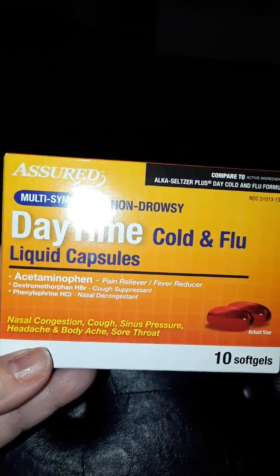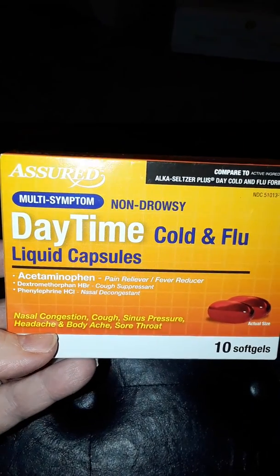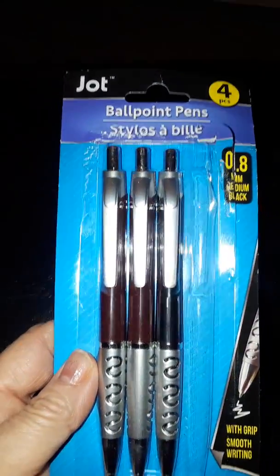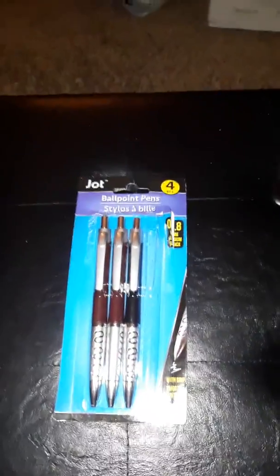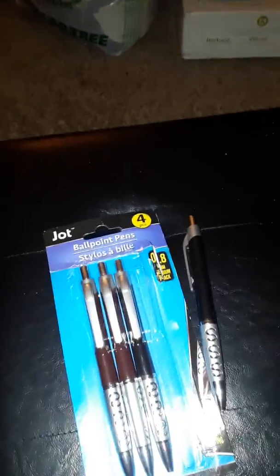My husband got some daytime cold and flu liquid capsules — we always keep these on hand for when you feel like you're getting a sore throat. He also picked out some ballpoint pens — two brown ones and a black one. And that is the Dollar Tree haul for today, thanks for watching!